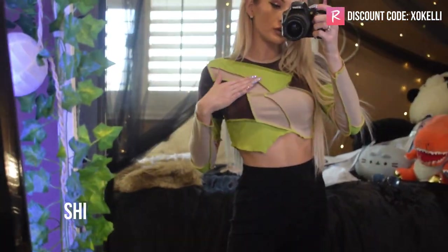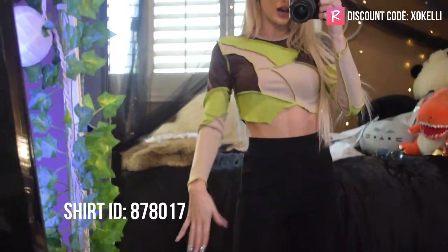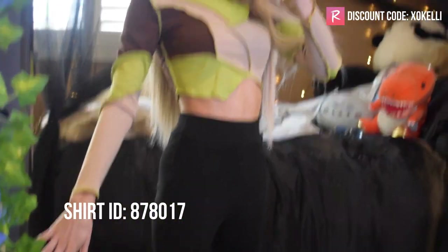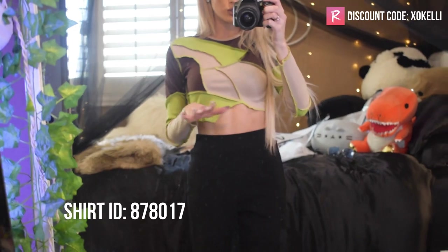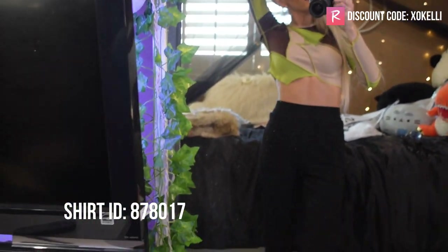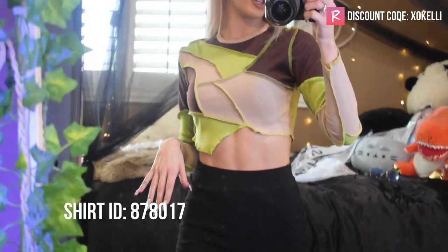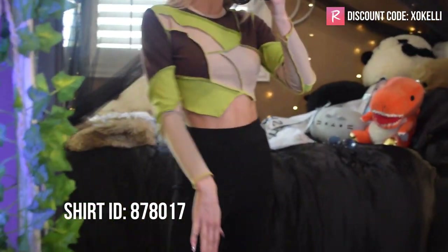Up next we have this brown, green, and tan color-blocked seam-out crop top shirt. I think it's adorable — so cute with the neutral tan vibes that are trending this season. I have a really cute brown pair of pants from Shein on the way that'll look so perfect with this top.